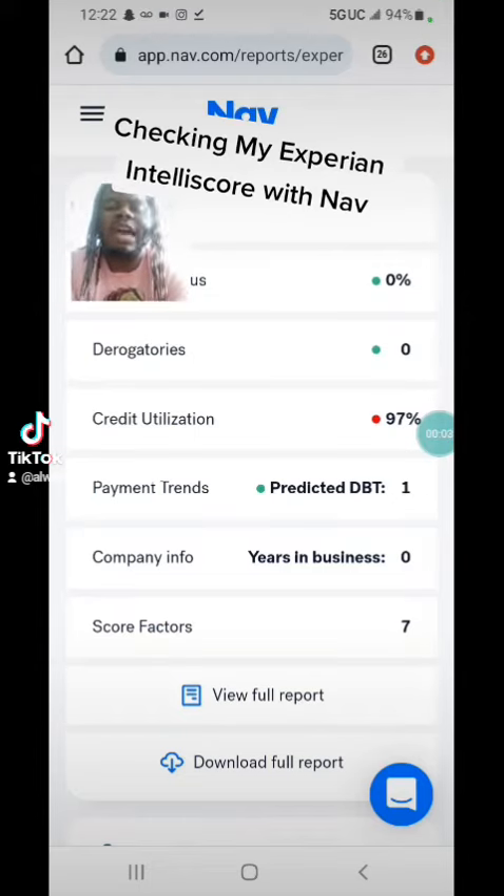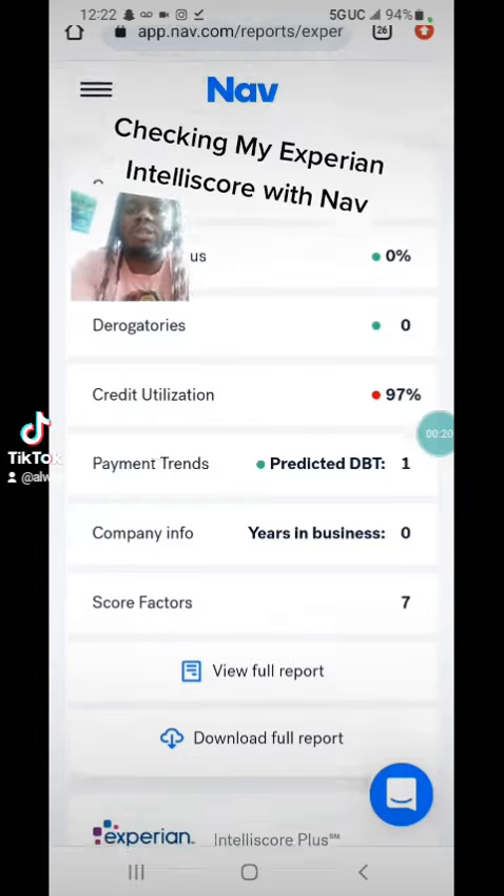We're on NAV right now. What is NAV? It's similar to Credit Karma but it's for business credit. They have the free membership and then they have the paid membership, which is the NAV Boost membership at $40 a month, or you can pay on a quarterly basis.